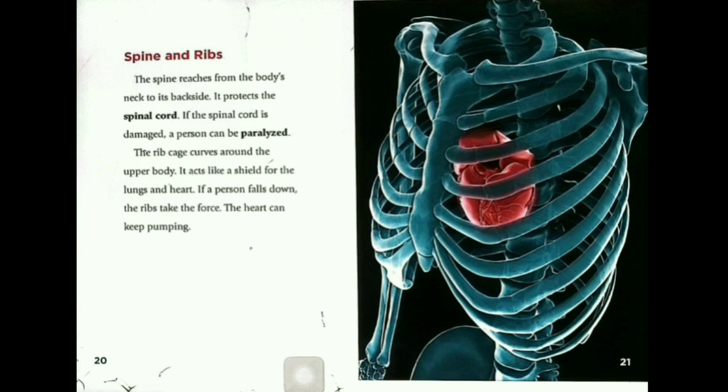Spine and ribs. The spine reaches from the body's neck to its backside. It protects the spinal cord. If the spinal cord is damaged, a person can be paralyzed. The rib cage curves around the upper body and acts like a shield for the lungs and heart. If a person falls down, the ribs take the force so the heart can keep pumping.